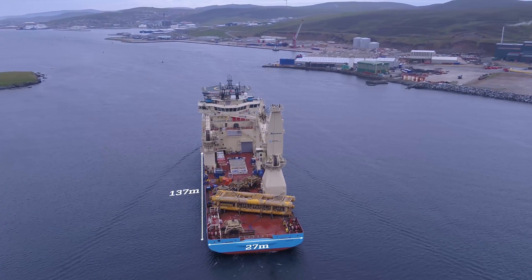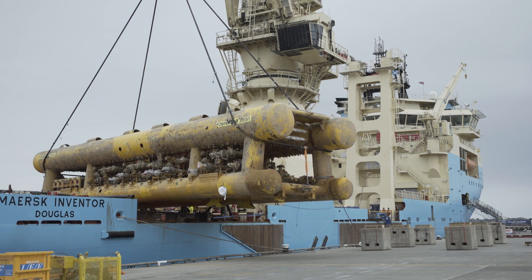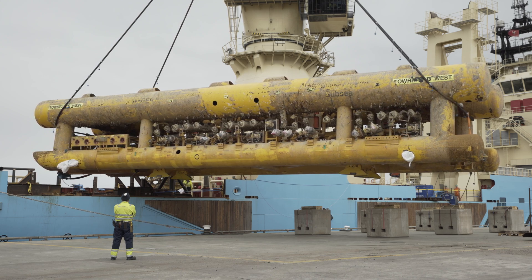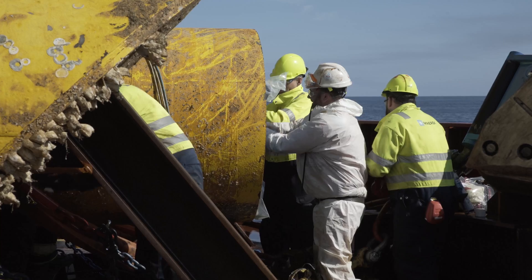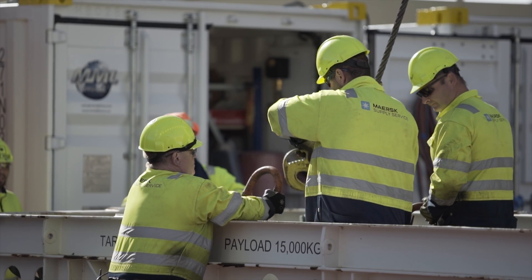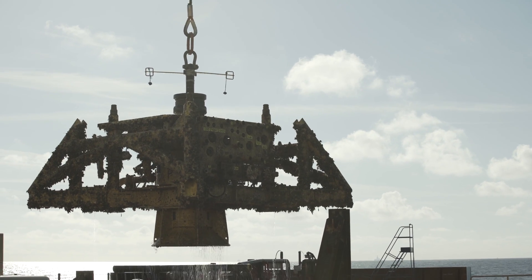Finally, the structure is transported to the quayside for disassembly and recycling, and preparations for the next lift begin. In addition to towhead recovery, the offshore work scope for the Leiden Field includes recovery of the midline structure, midline structure buoyancy pontoons and four subsea Christmas trees.